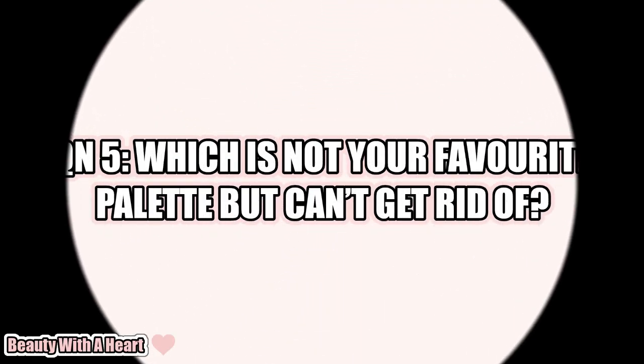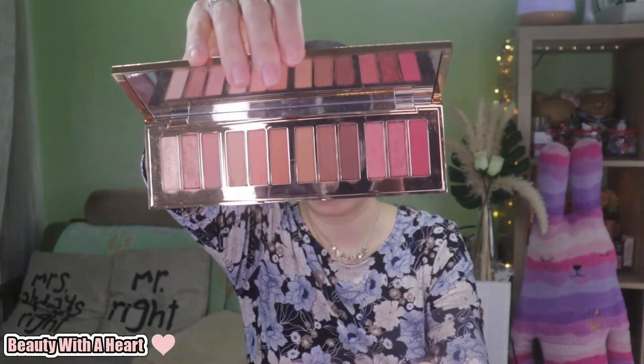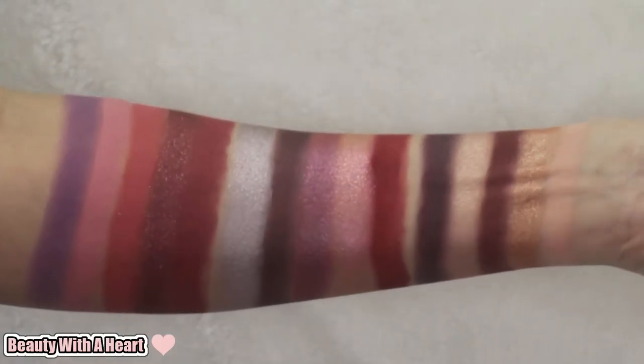Question 5: Which palette is not your favorite but you can't get rid of? Actually not just one — I have a few. Firstly, Natasha Denona Love palette, and also the Natasha Denona Sunrise palette, which was the very first eyeshadow palette I bought from Natasha Denona. And this Charlotte Tilbury Pillow Talk Instant Eye palette. And lastly, the Viseat Twist palette. Out of these four palettes, three of them fade within two hours.